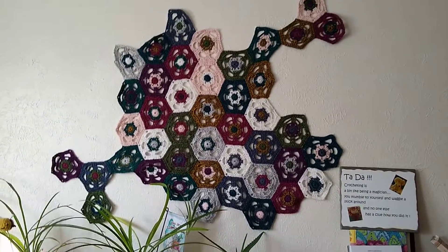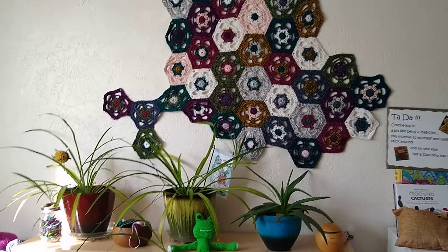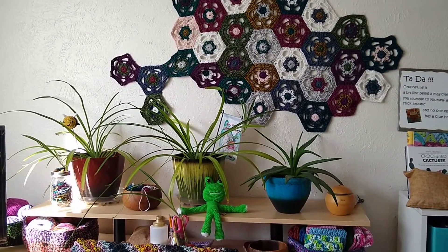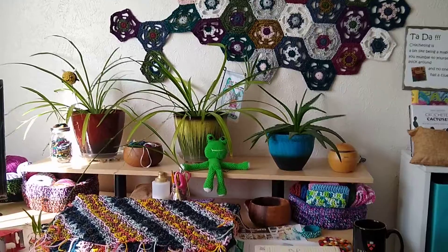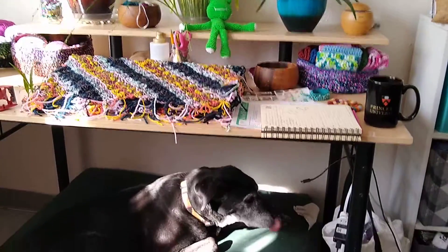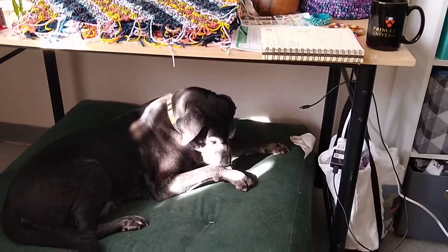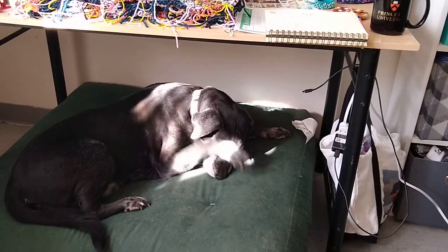But what I'm here to do today is introduce you to my doggie. And there we go — under the desk is his doggie house. This is Riley. Isn't he beautiful?